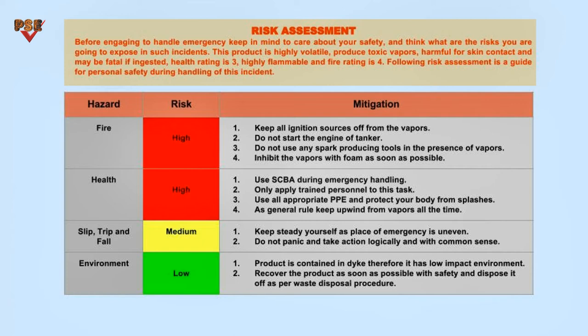Before engaging to handle the emergency, keep in mind to care about your safety — think about the risks you are going to be exposed to in such incidents. This product is highly volatile, produces toxic vapors, is harmful for skin contact, and may be fatal if ingested. Health rating is 3, and fire rating is 4 — highly flammable.